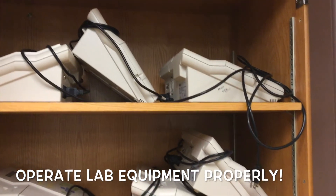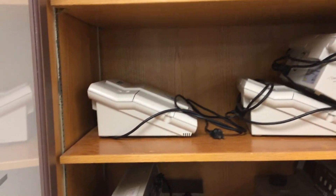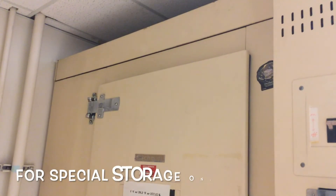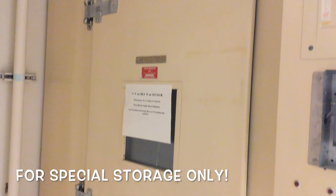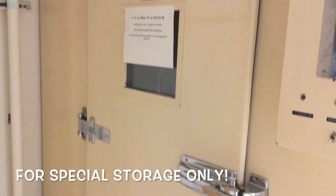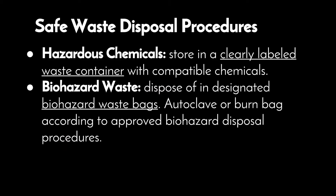Operate lab equipment only according to the manufacturer's instructions and your instructor's instructions. Only use flammable material storage refrigerators for flammable chemical storage. Store food and beverages for consumption in a designated food-only refrigerator. Avoid blocking emergency exits or access to safety equipment with carts, boxes, backpacks, etc. For hazardous chemicals, store in a clearly labeled waste container with compatible chemicals.